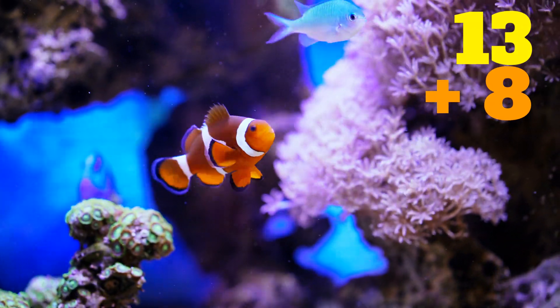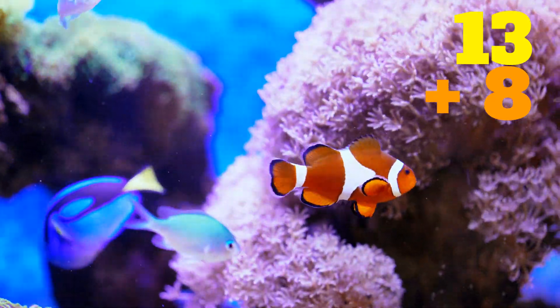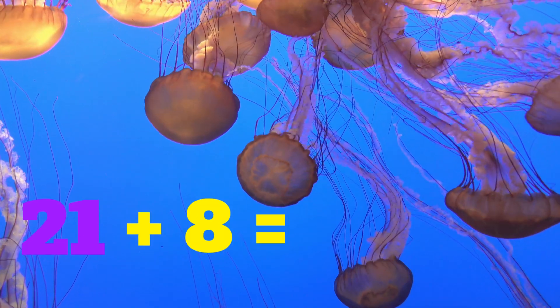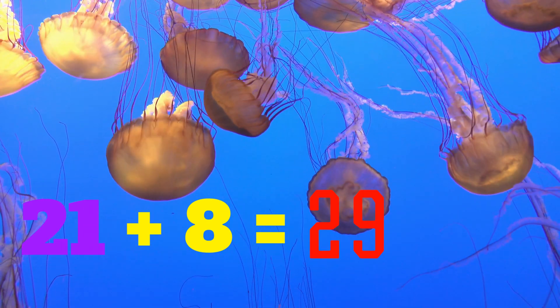13 plus 8 equals... 21. 21 plus 8 equals... 29.